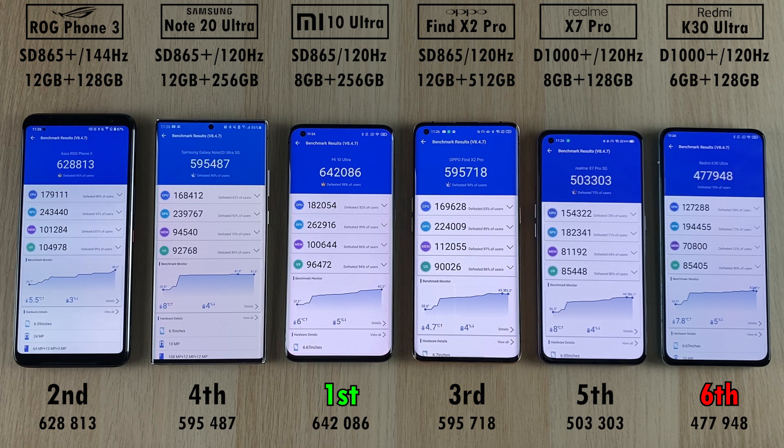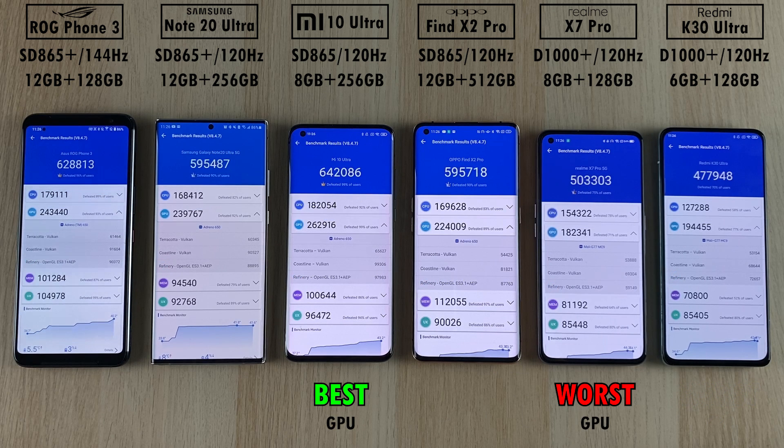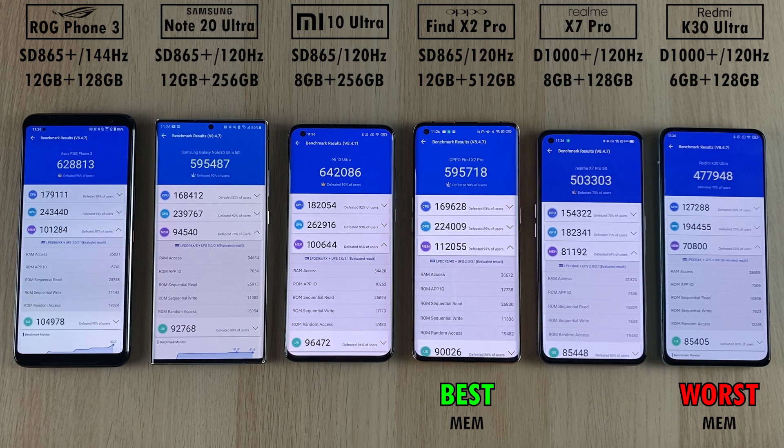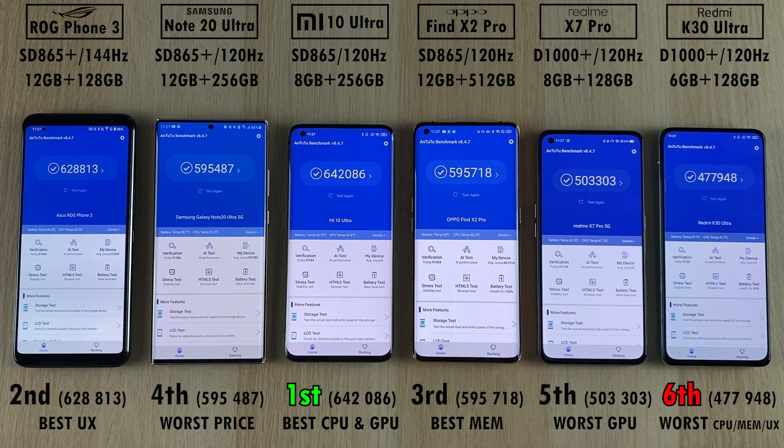Fifth place goes to the Realme X7 Pro with over 500,000 points, interesting given it shares the same MediaTek Dimensity 1000 Plus chipset as the Redmi K30 Ultra, which scored around 20,000 less. The Xiaomi was awarded best CPU and best GPU; the Redmi got worst CPU, and the X7 Pro worst GPU. Best memory went to the Oppo Find X2 Pro and worst memory again to the Redmi K30 Ultra. Worst user experience also went to the K30 Ultra, and best user experience to the ASUS ROG Phone 3. Despite not topping the test, the Dimensity chipset phones are a fraction of the price, and credit must be given for that.